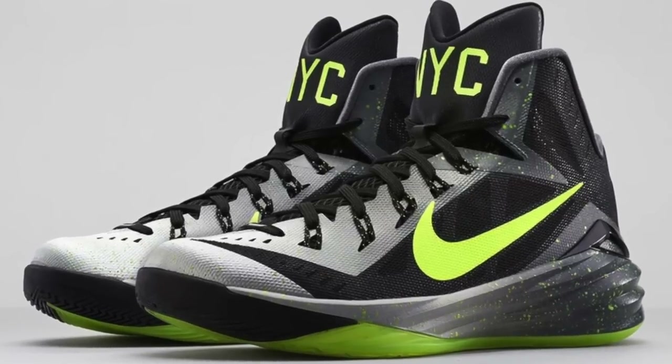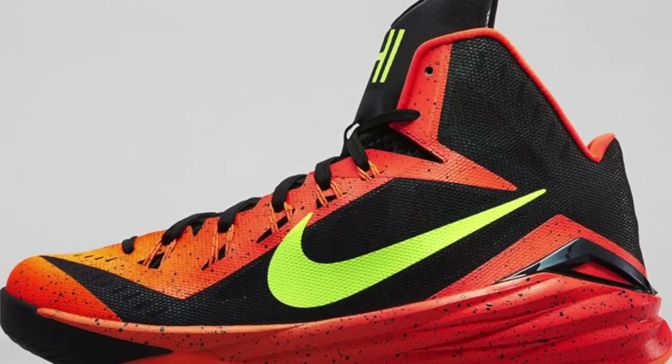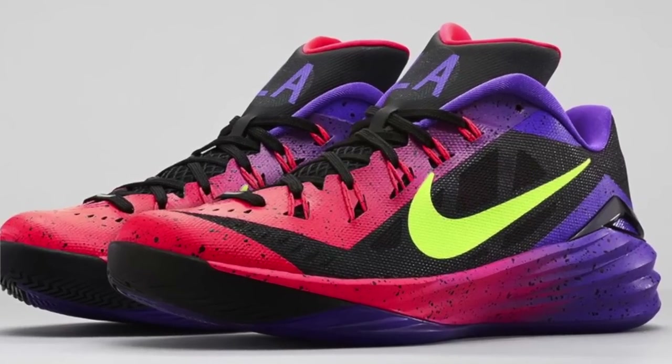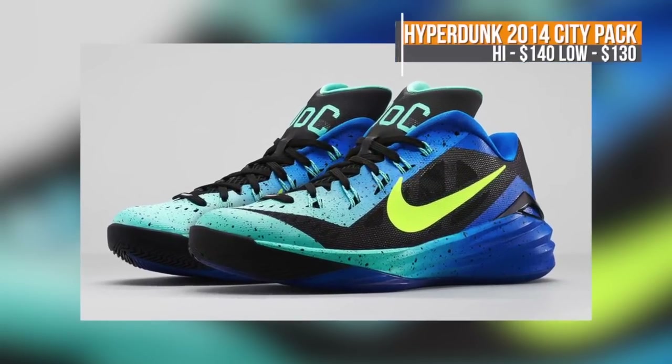On the strictly performance side, the Hyperdunk 2014 is dropping this weekend as part of the City Pack. There's a version for New York, Chicago, LA, and DC. New York and Chicago get the high top at $140, and DC and LA get the low top for $130.